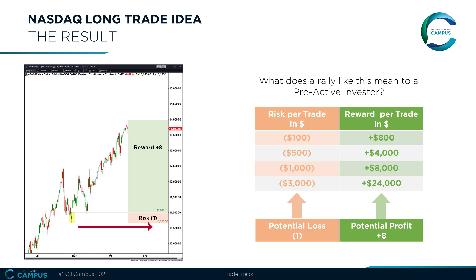This trade went into all-time highs and therefore achieved a maximum risk-to-reward ratio of 1 to 8. This means that for every dollar you risk you make $8 of pure profits. To put this into perspective for proactive investors: if you were to risk $100 you would walk away with $800 of profit, and for our advanced traders who are proven consistently profitable, risking $1,000 you would make $8,000 of pure profits.